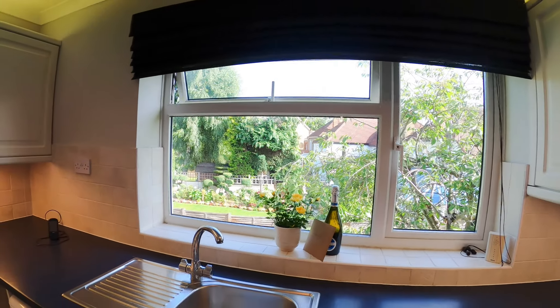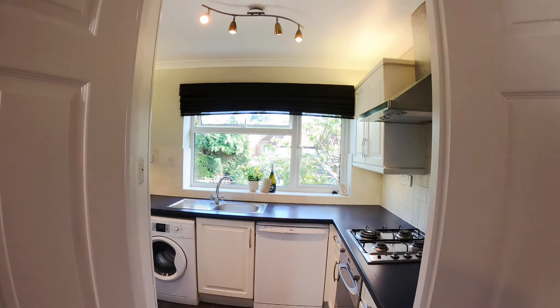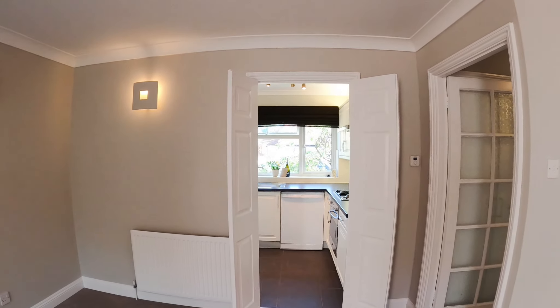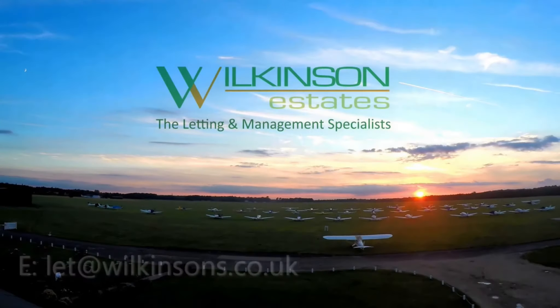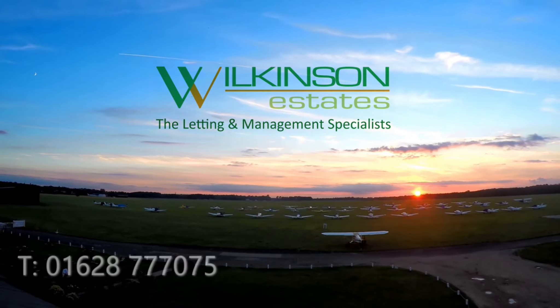So there we have it — the fabulous two bedroom first floor maisonette that we have at Jonathan Court. Looking forward to showing you round. Thank you.